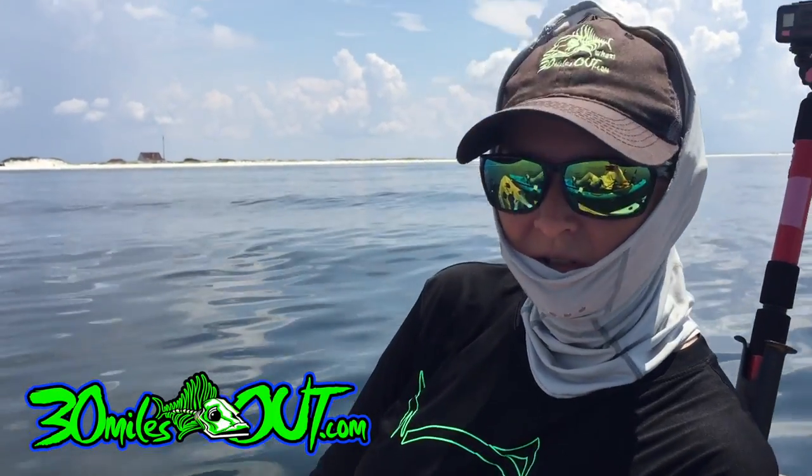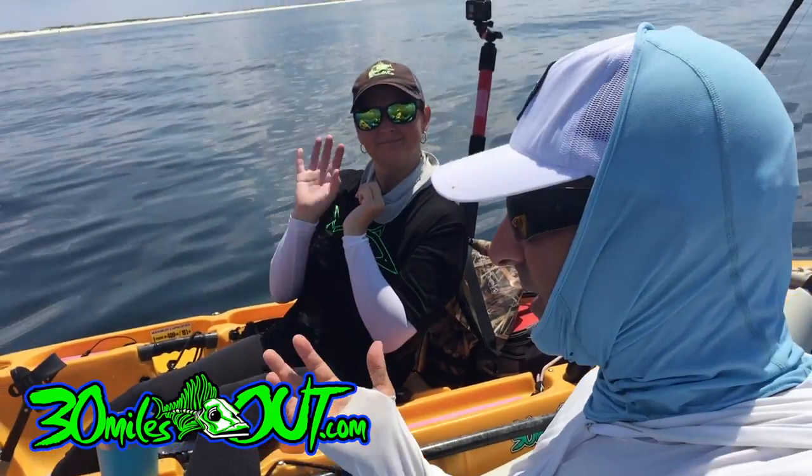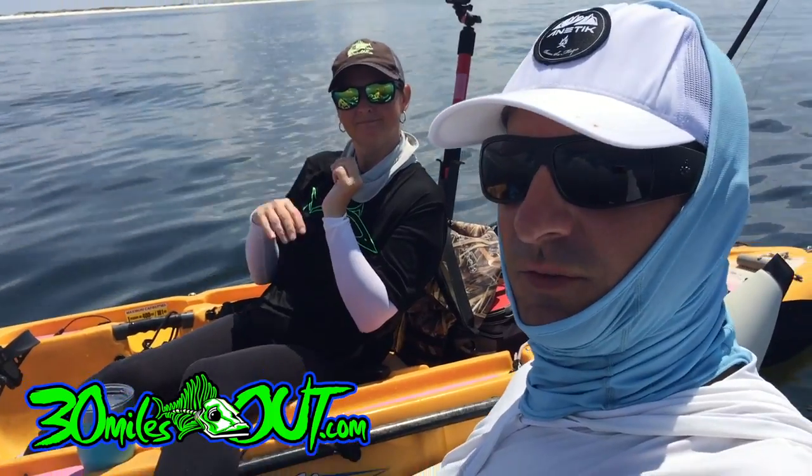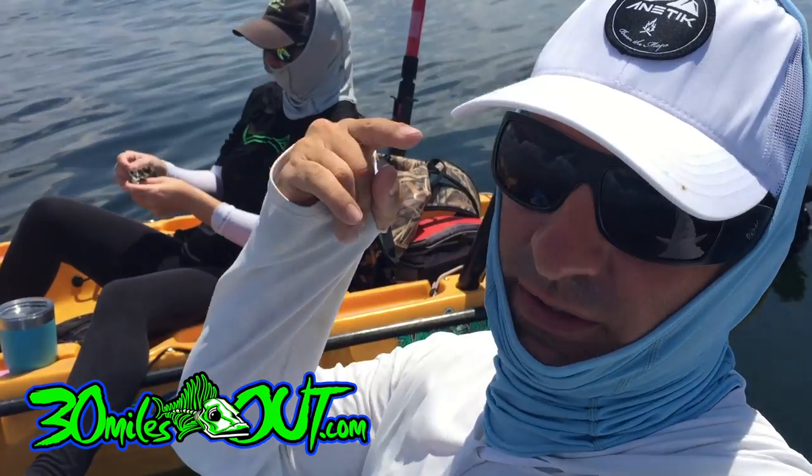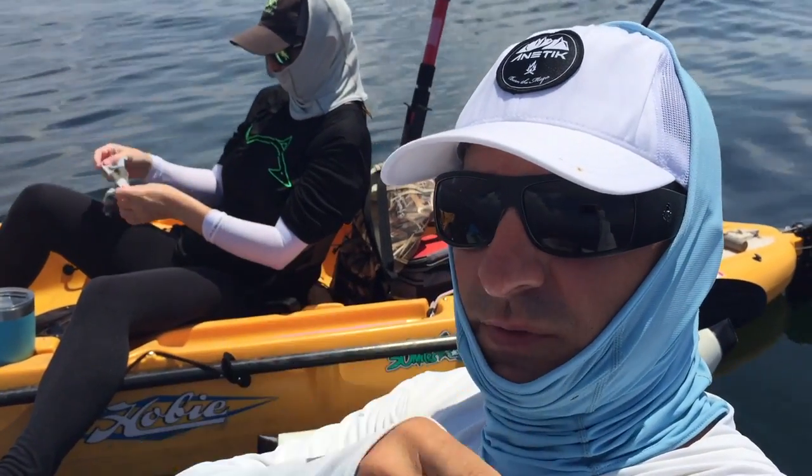That's how we prevent sunburns — we cover up head to toe. We don't use sunblock; we cover up head to toe and keep that sun off you. Don't forget to like, don't forget to subscribe — we'll see y'all next time right here on 30 Miles Out, Tips with Ty.